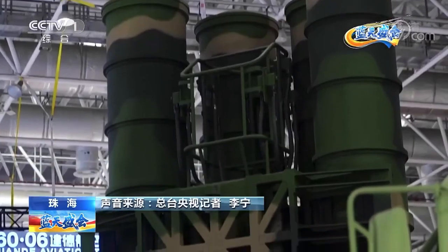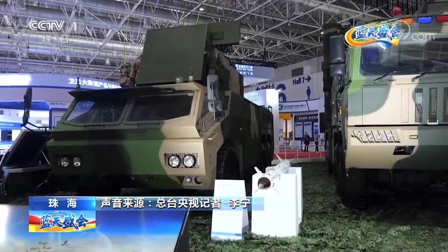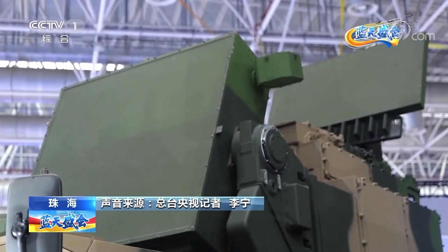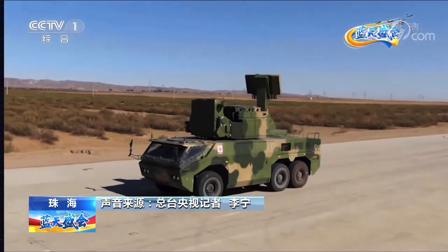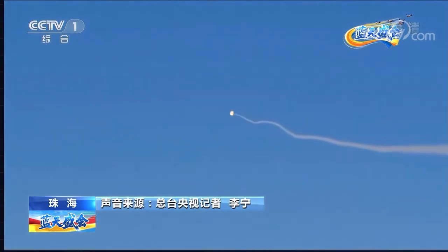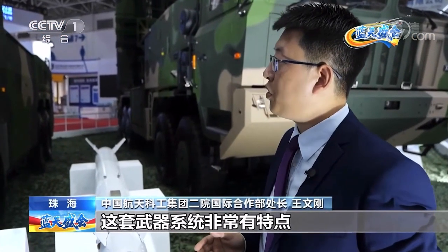In addition to the HQ-9BE, the HQ-17AE is an advanced short-range air defense missile vehicle. It launches missiles vertically and is highly integrated. It has independent combat capabilities for target search, tracking, and missile launching while moving. It can launch four missiles to intercept four different targets at the same time, with a single vehicle equipped with eight missiles.